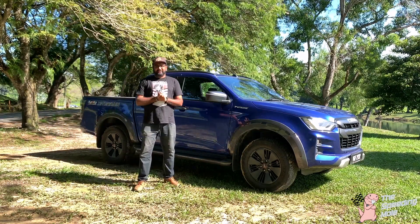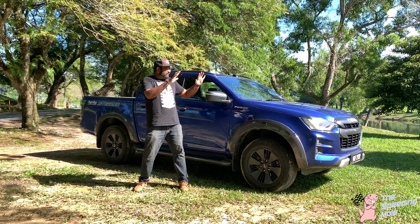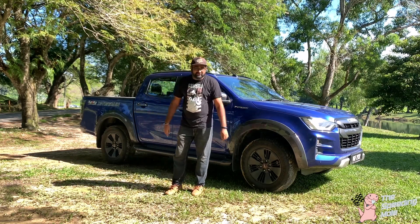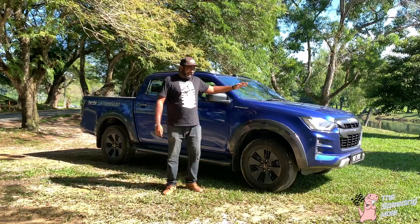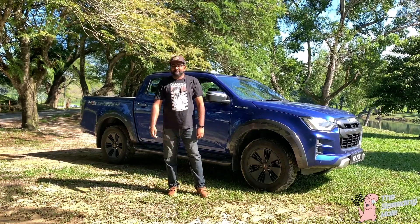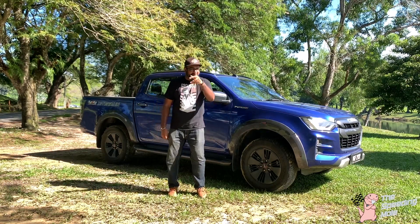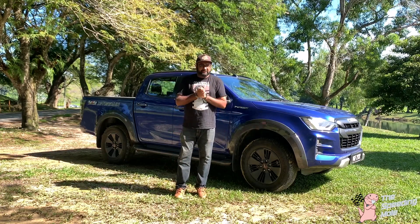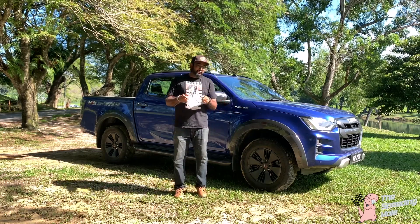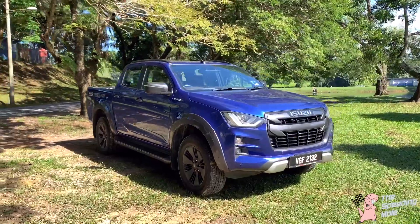Hello and welcome back to the channel. In today's episode, beautiful scenery — we have a nice lake, maybe we can go floating after this. Here we are with the Isuzu D-Max 3.0 X-Terrain, one of the best in the industry and highly recommended. Let's go straight to the point — the reasons why you should get your next pickup truck: definitely the Isuzu X-Terrain 3.0.